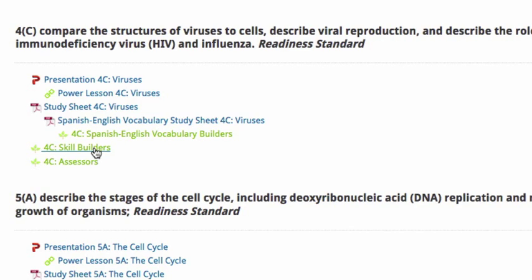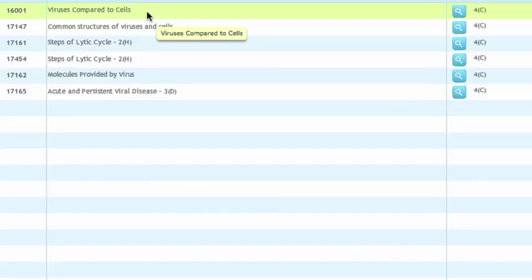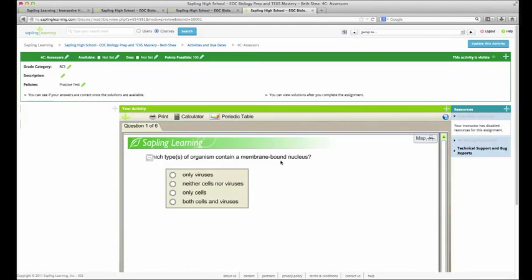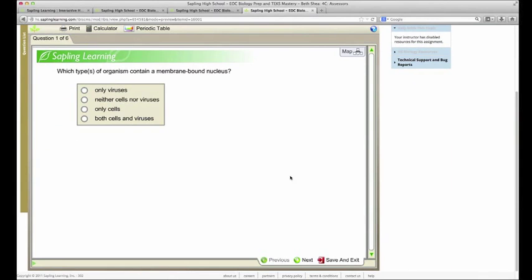Finally, the students can work on the assessors. The assessors work as an exit quiz for that TEK. If you click on an assessor to preview a question, you'll see that these questions are not going to give students the option to give up and view solution or to try again. I clicked on an activity as a teacher, so my activity editor opens up. I'll double click on the row of a question to preview it — I'm seeing it just the way my student sees it. This is an assessor question, built like a test question — it's not giving those options to try again or to give up and view solution.